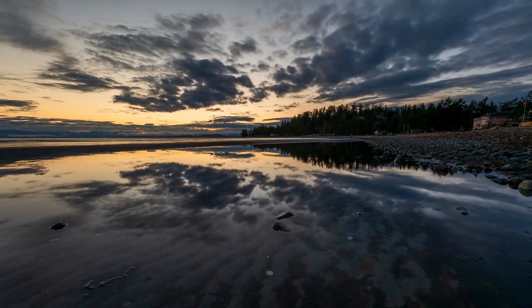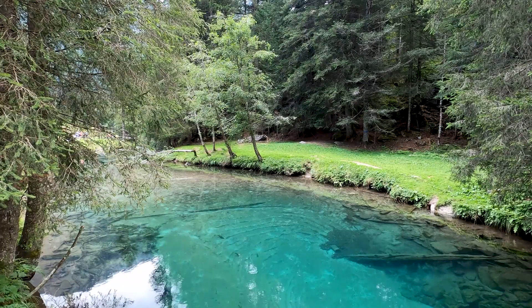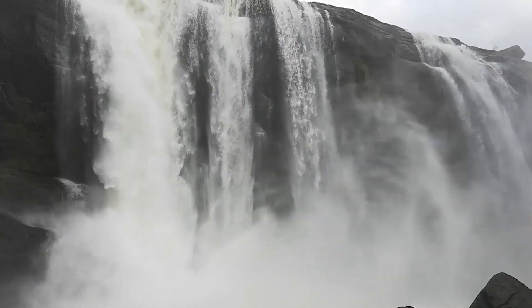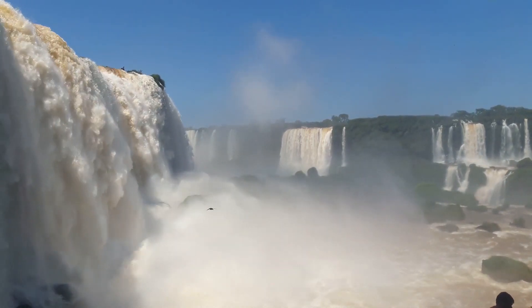Seljalandsfoss is a true beauty, plunging from a height of 60 meters and offering a unique experience to explore its hidden alcove. Walking behind the waterfall, we are treated to a surreal and intimate perspective, feeling the raw power of the rushing water.